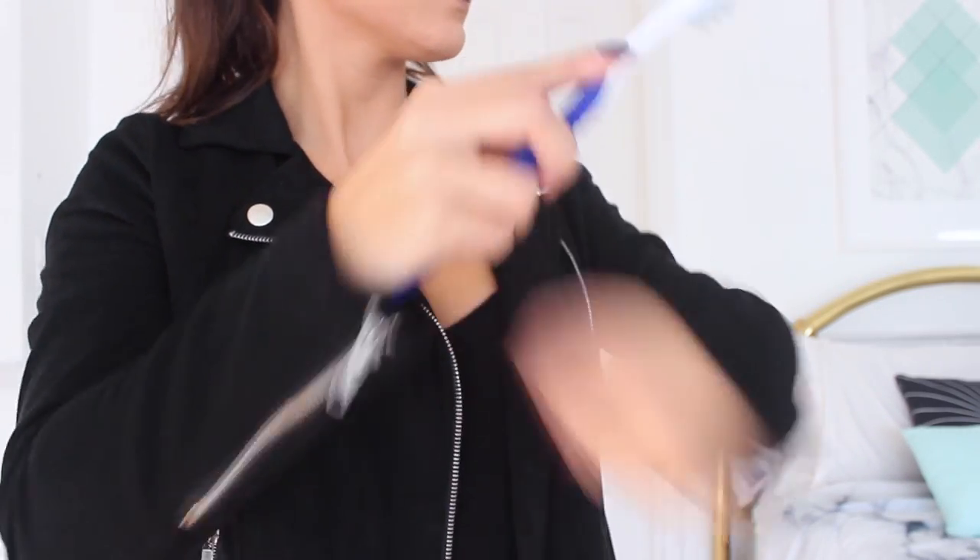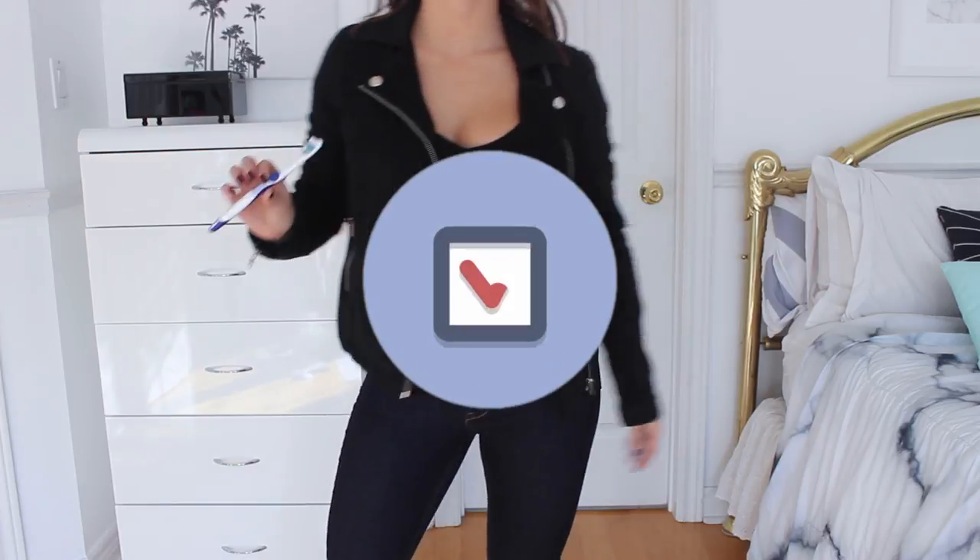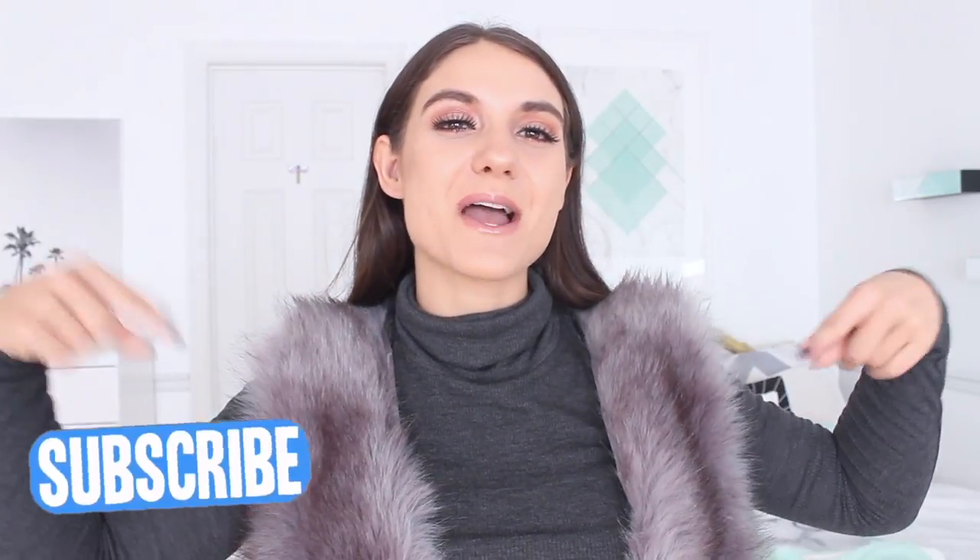Those are all the hacks! Make sure you guys check out my fall one and all my other clothing hacks. I hope you guys enjoyed it — don't forget to give it a big thumbs up if you liked it, and hit that subscribe button down below to join the Nicolette's Fam. I upload every other day here on my channel. I hope you guys are having an amazing day, evening, or night whenever you're watching this, and I'll catch you guys in my next one. Bye!